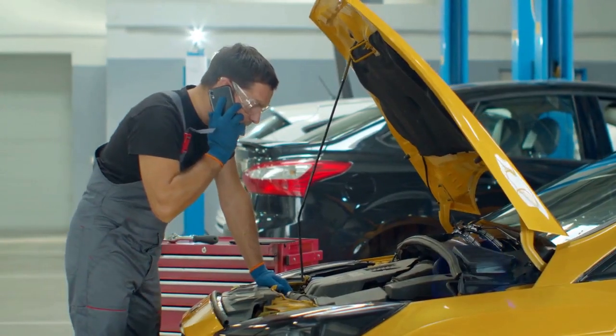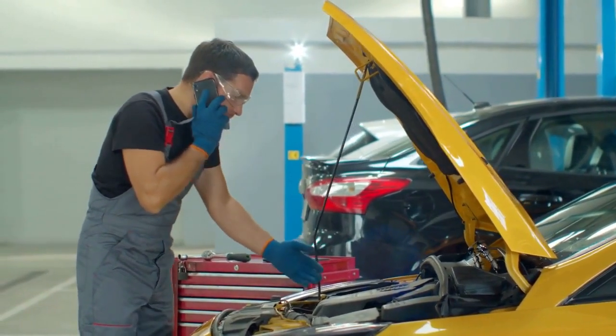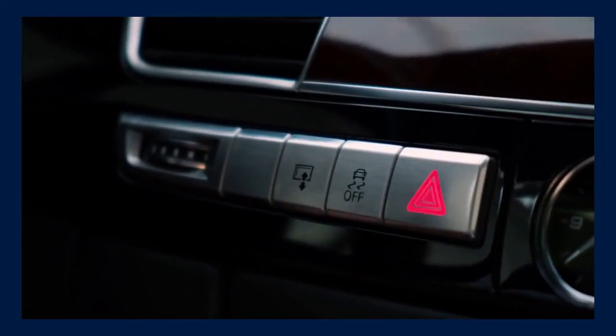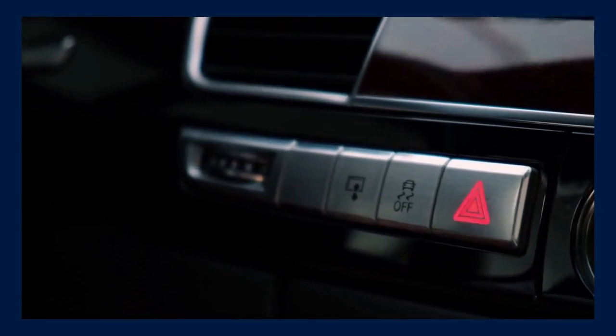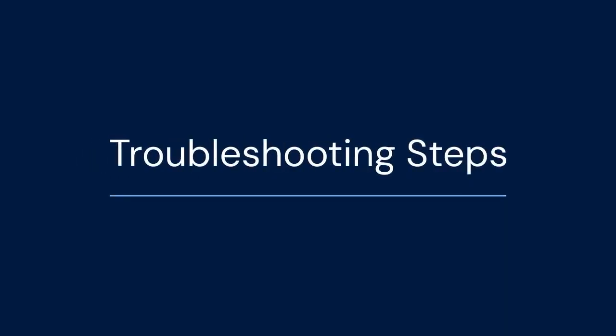First, let's understand why this error might appear. It usually indicates a problem with the telematics module or its connection. This module handles communication for emergency services in case of an accident. A weak battery, software glitches, or even a temporary network outage can trigger the malfunction alert. Don't worry, we will go through some troubleshooting steps.